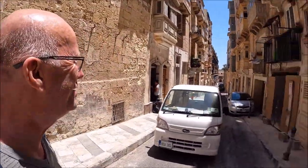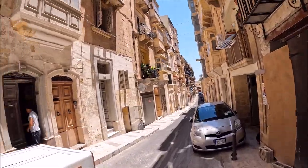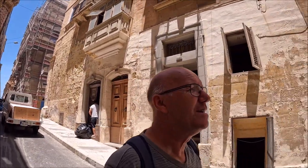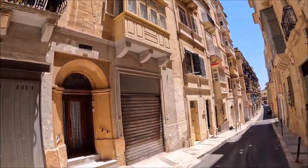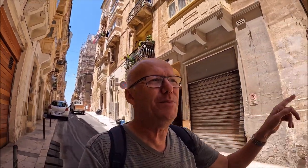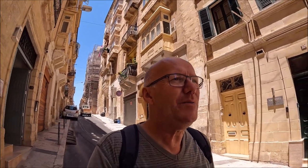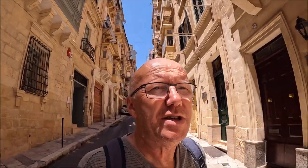I thought it was going to come down this way but it's blocked. Let's walk down here. Really, if you want to get to a place it's very, very easy — just point in the right direction and keep on going. I'm just going to have a wander around showing you some of the sights. Every time I come to Valletta I see something new.